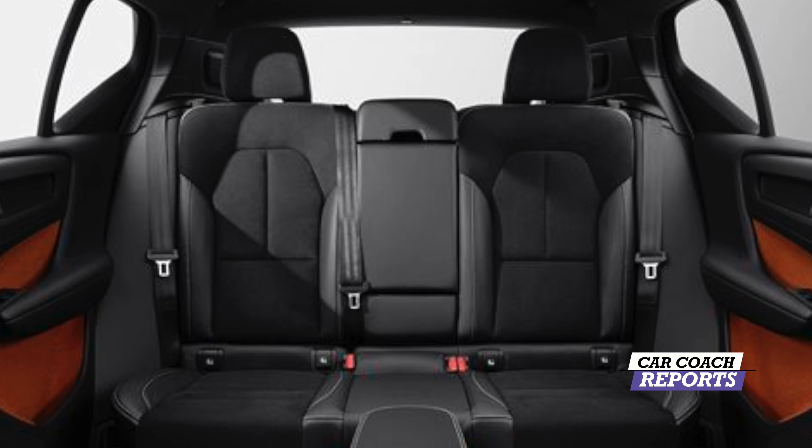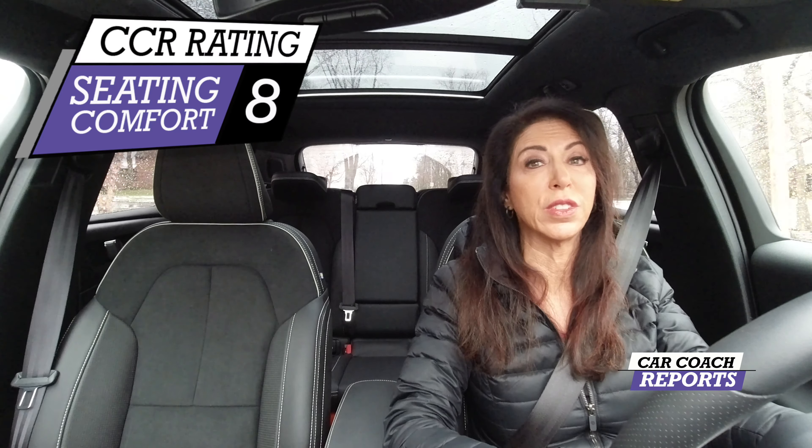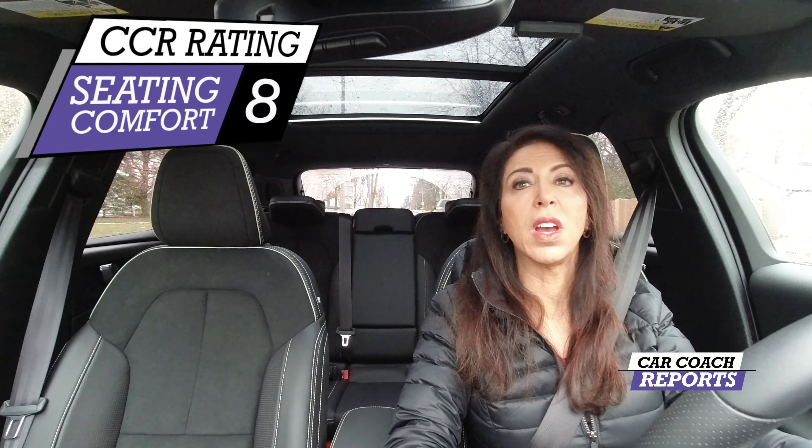We're all built differently, so make sure to sit in a vehicle before you buy. Seating comfort is a priority, so sit in both the front and back to get a good feel. I gave it a seating rating of 8.